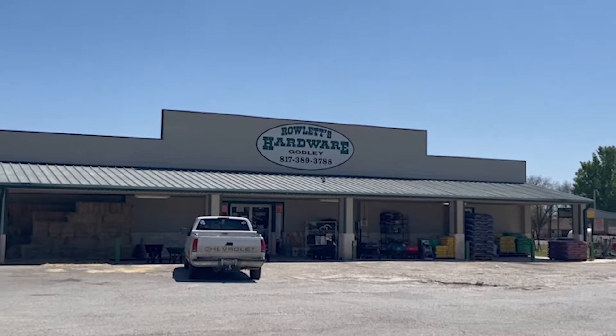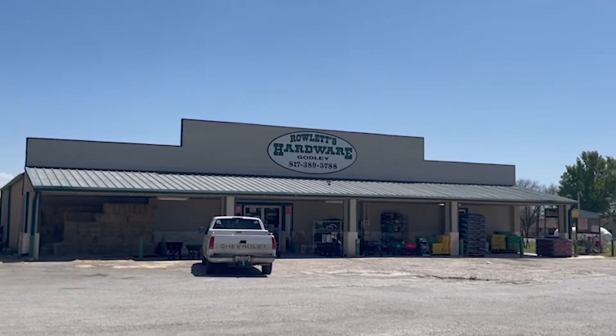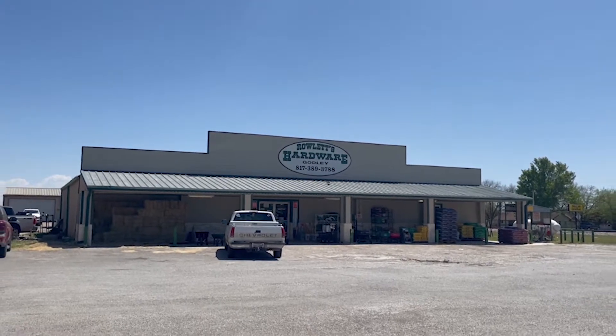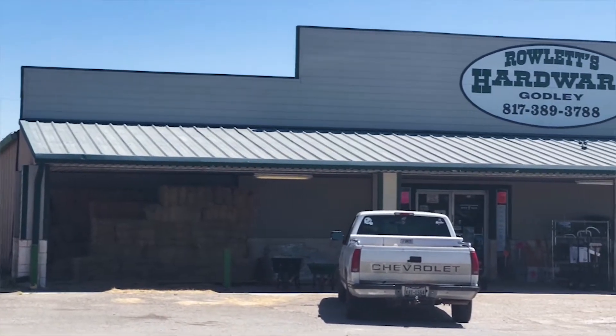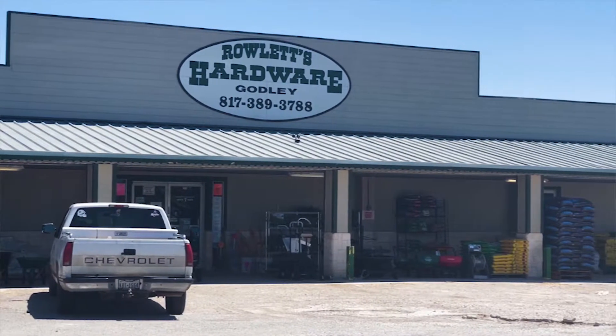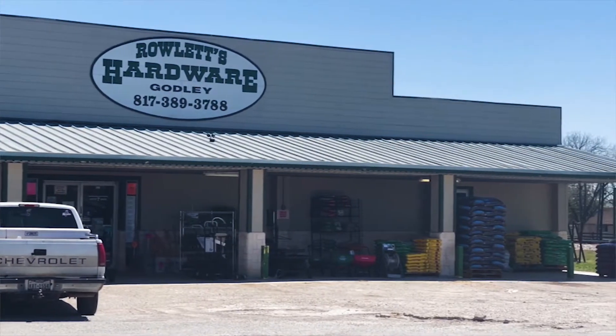Also down the street is a hardware store. I personally have not been inside the hardware store. However, when we first moved, my husband was there every day, probably three times a day, getting stuff for the garage, different tools he needed, things to work on the yard. My husband would rate the hardware store with five stars, especially since it is locally owned, and you get to know the people when you're there every day.